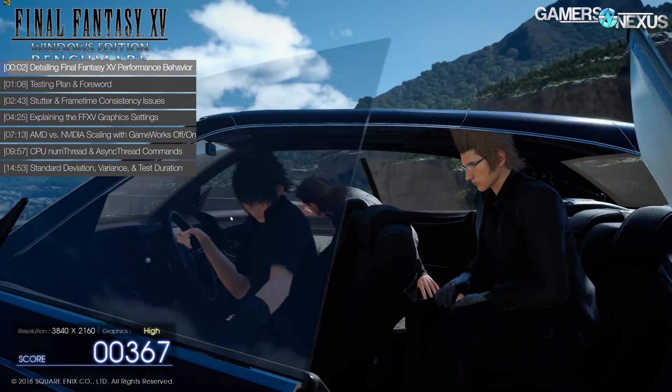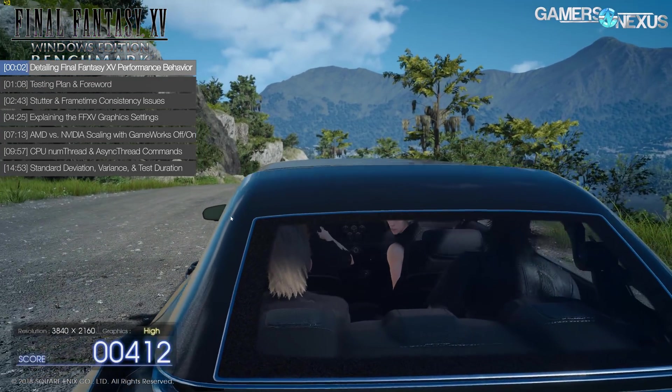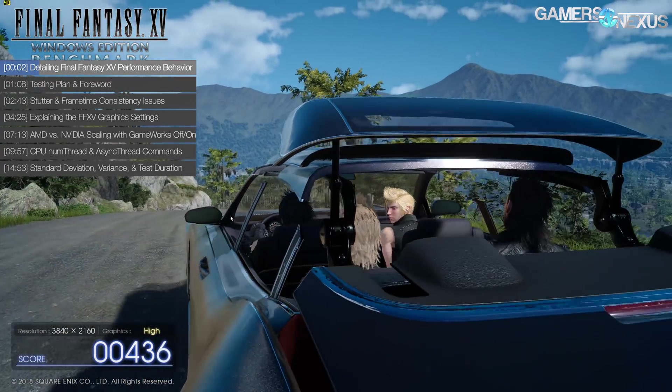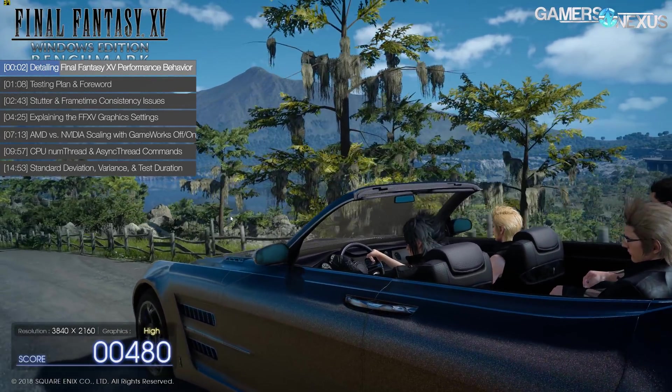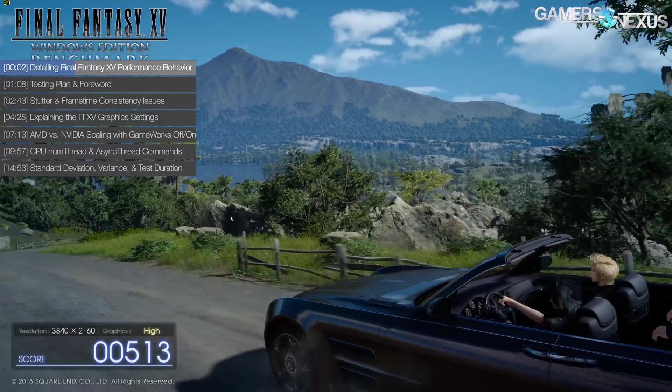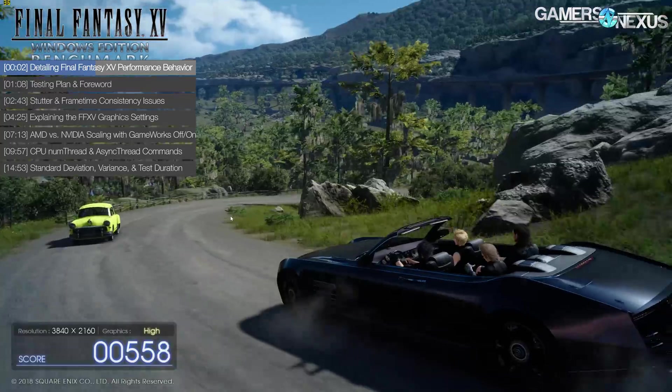This content piece will explore the performance anomalies and command line options for Final Fantasy XV's benchmark, with later pieces going into detail on CPU and GPU benchmarks completely. Prior to committing to massive GPU and CPU benchmarks, we always pre-test the game to understand its performance behaviors and scaling across competing devices.